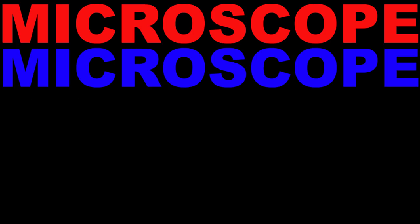Ciao. Microscope, microscope, microscope show.